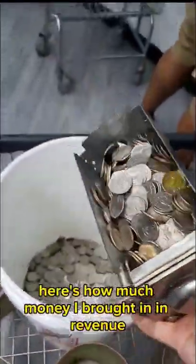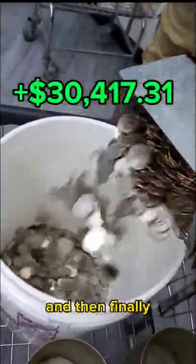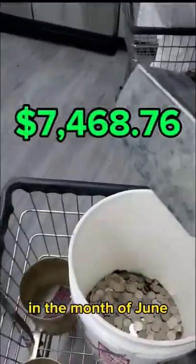So those were all of the laundromat's expenses. Here's how much money it brought in in revenue. And then finally, as promised, here's how much profit my laundromat made in the month of June 2022.